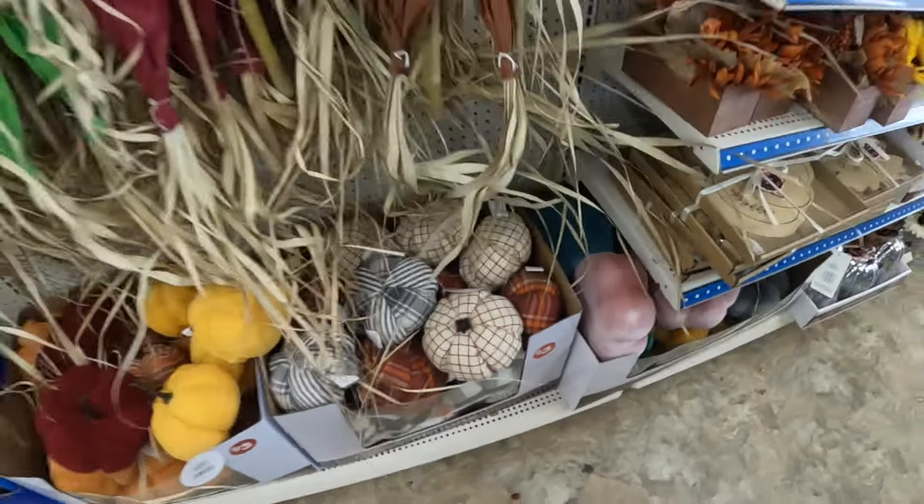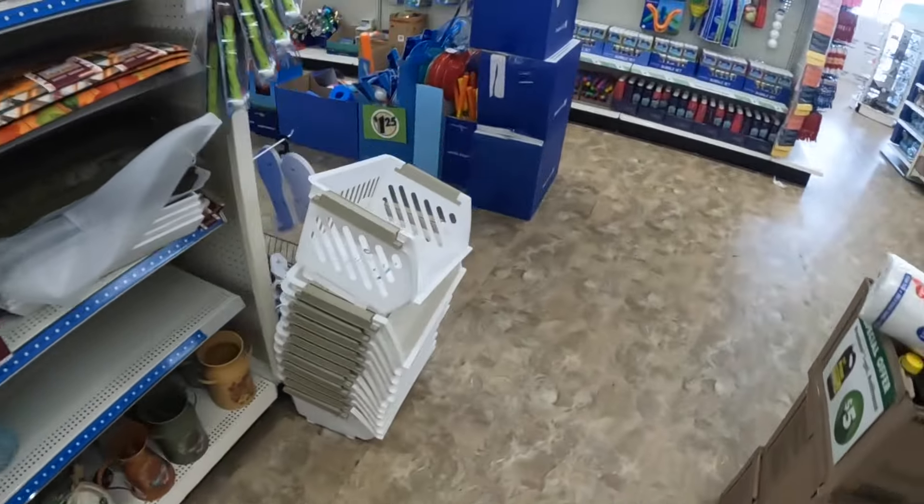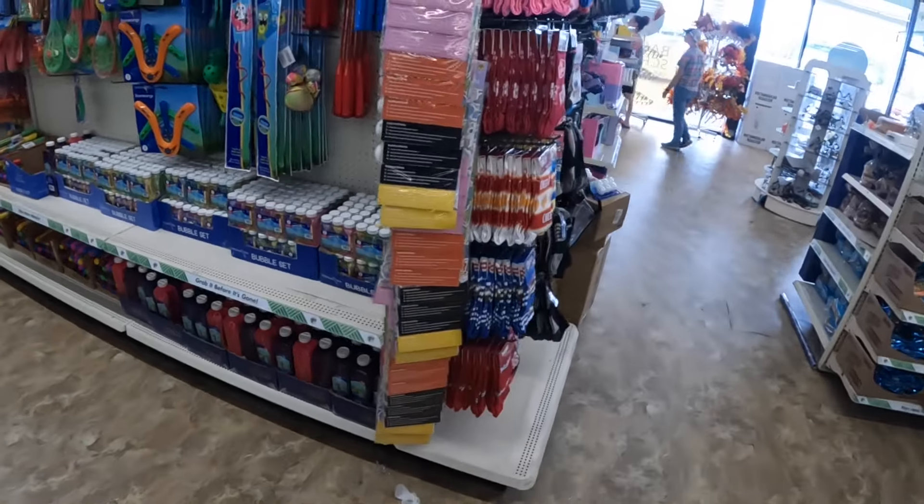All right, let's walk around and see what else we can spot in here. They have a lot of boxes so we're going to be back to look at some stuff, but they have a lot of stuff out.